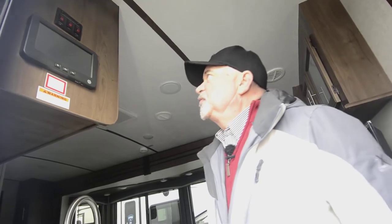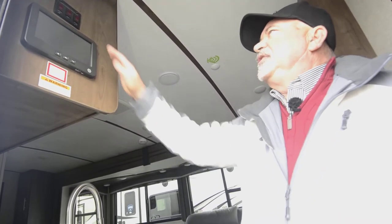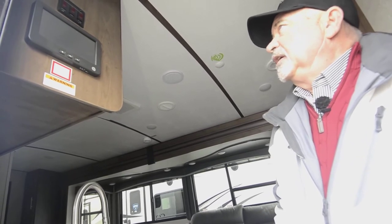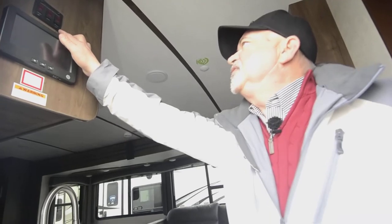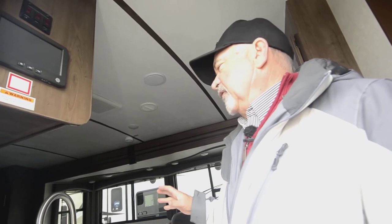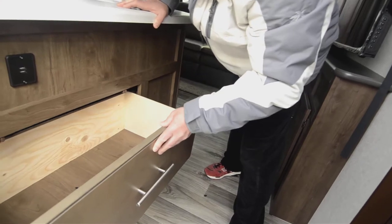It also has heated holding tanks, which you'll appreciate. Maybe you get caught overnight with a drop in temperature, especially at higher elevations — this puts direct heat to your holding tanks to keep your fresh, gray, and black tanks from freezing up. What's also nice is this is a zero-degree tested trailer with an enclosed underbelly, so there's insulation under your tanks too. Even when traveling in cold weather, you can run the tank heaters without the furnace on. When the furnace is on, you get radiant heat down there as well.